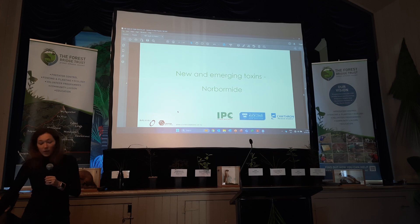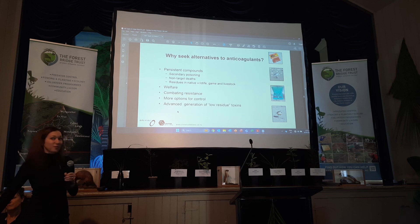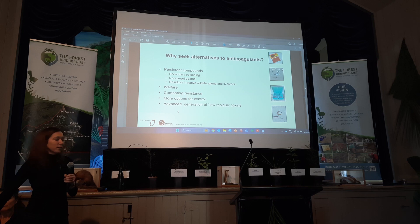I'll talk quickly about some of the emerging toxins. I've had a bit of a background in toxicology. Developing new toxins is really, really hard and really expensive, but it is definitely necessary. A lot of what we're using now was registered in the 1960s, so there's quite a high chance of secondary poisoning. There are risks to non-targets, and the big issue causing most of these toxins to be abandoned around the world is bio-accumulation and the residues left behind. With bans now in Europe, it's likely New Zealand will have to follow suit, so there's been a push to come up with new solutions so we're not left without these tools.